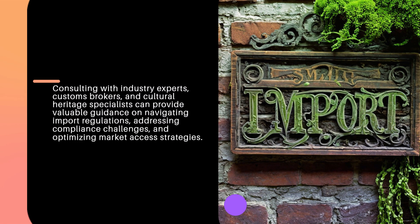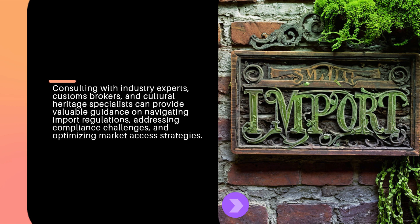Consulting with industry experts, customs brokers, and cultural heritage specialists can provide valuable guidance on navigating import regulations, addressing compliance challenges, and optimizing market access strategies.